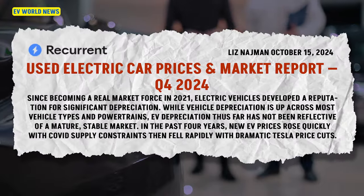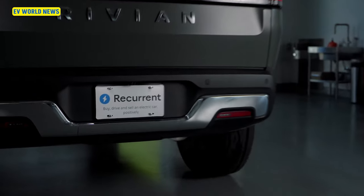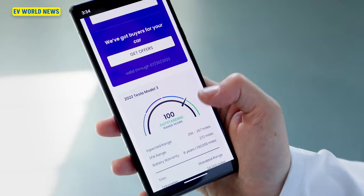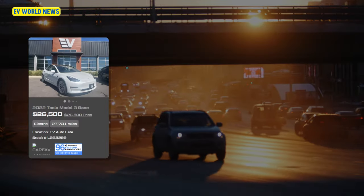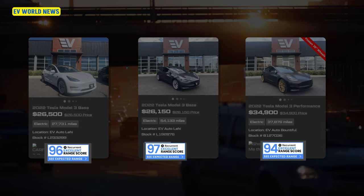The article I want to cover today is the Recurrent Report for Quarter 4 — it's a used electric prices and market report. Recurrent is a real interesting company because they do stats on the EV space. They also have software you can run on your EV that tells you how your battery life is, supplying a lot of data related to how people's batteries work. Some EV-only sales companies or car dealerships put this on their website with every car they have for sale.